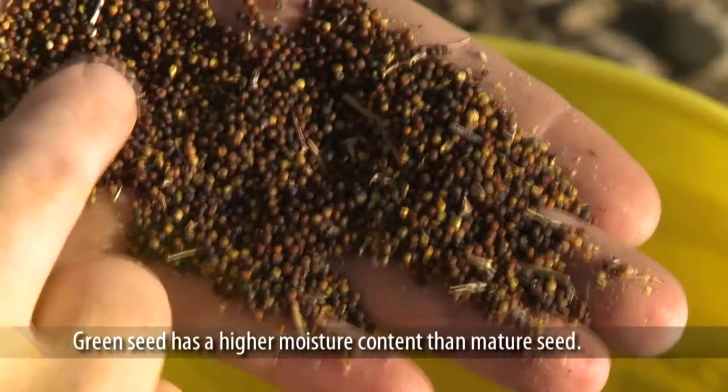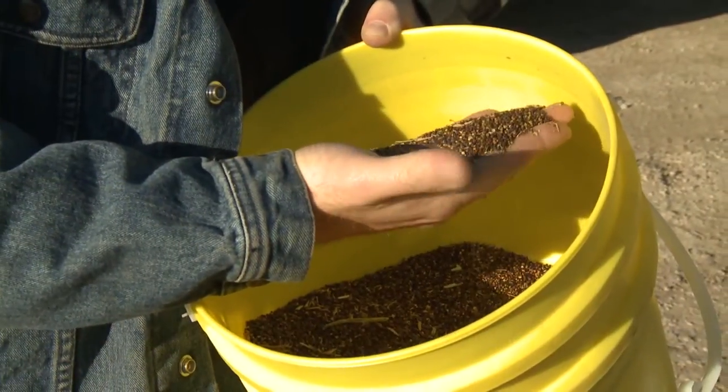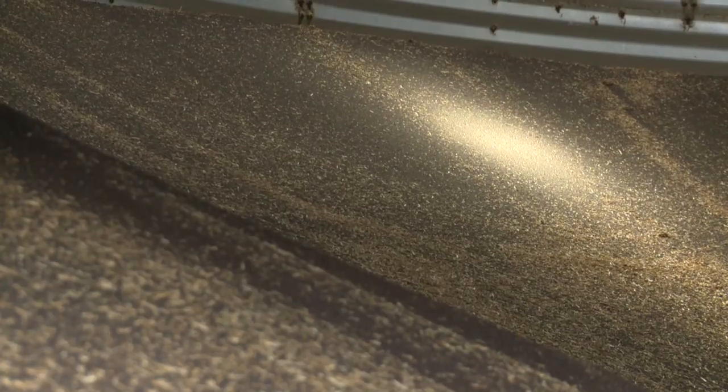Green canola tends to have a higher moisture content than mature seed, increasing the risk of spoilage. Any moisture in your stored canola can lead to the growth of molds, and mold growth will create heat, which will accelerate the spread of even more mold.